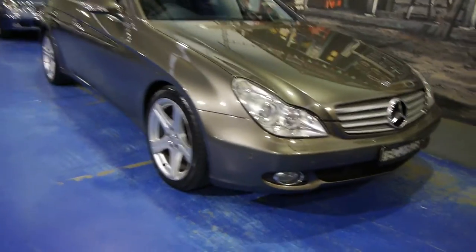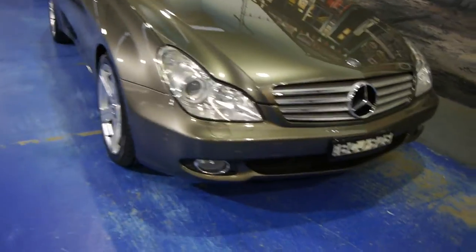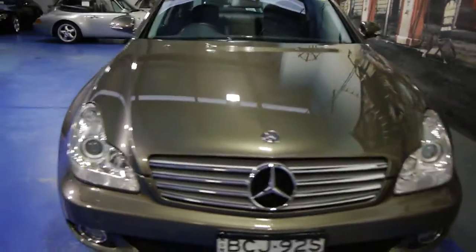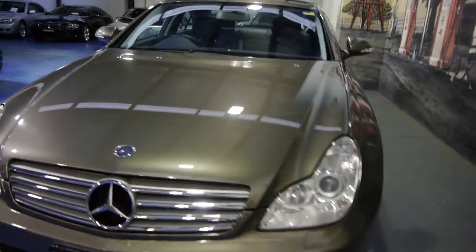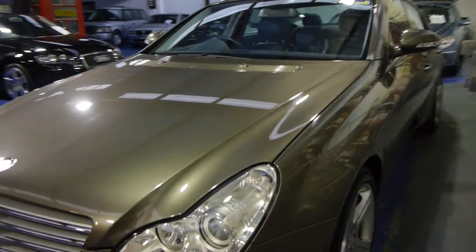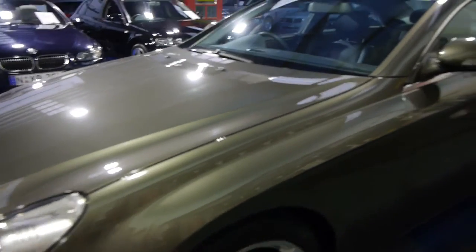Hi ladies and gentlemen, it's Richard here from the Old-Timer Centre in Marrickville, New South Wales. We love these late model Mercs — this is one of those cars that is a very late model one for us: a 2006 CLS Mercedes-Benz four-door coupe, as they called it.